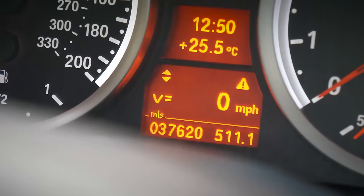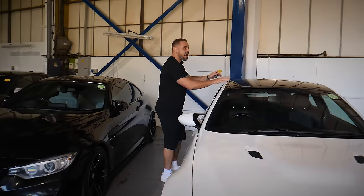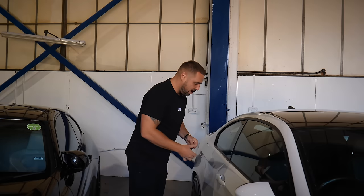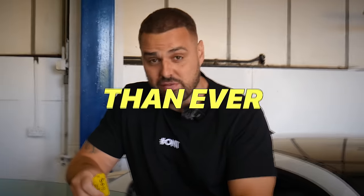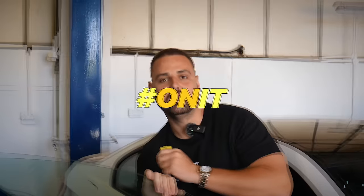This car here has done 37,000 miles — it is an absolute gem of a car and I haven't done a video on one of these for ages. We do buy quite a lot of them and right now I think it's the perfect time because they seem to be loved more now than ever. Let's get the engine started. We're going to move it to the other unit, go for a drive, do Draggy times, a Car Vertical check, show you the background history, and talk about the spec.